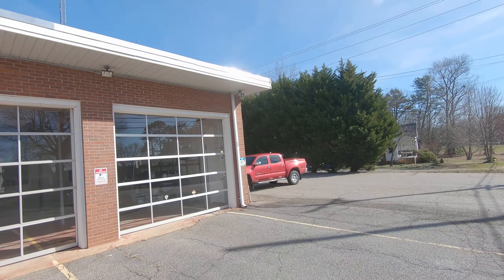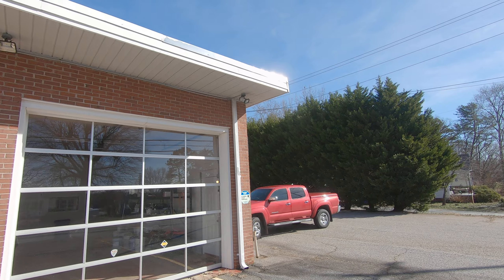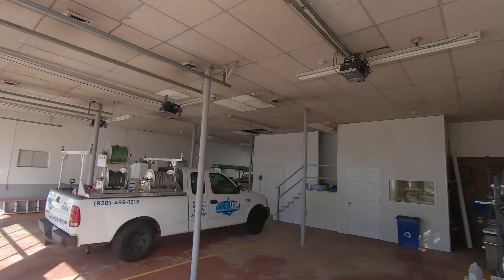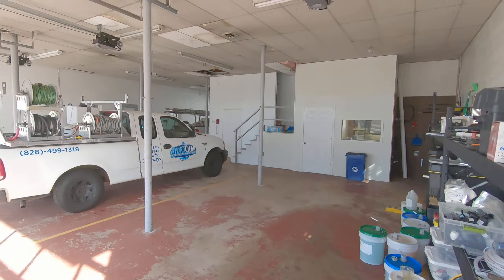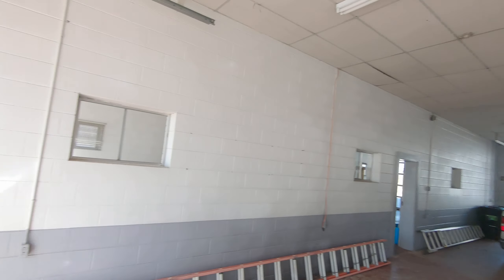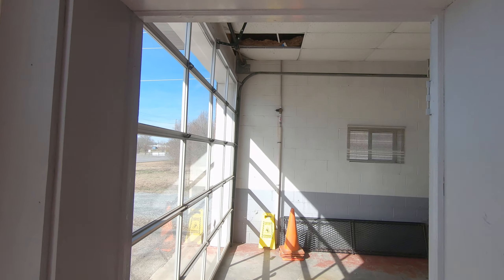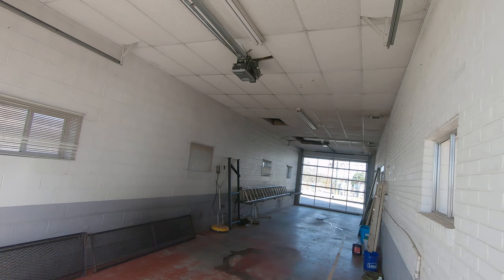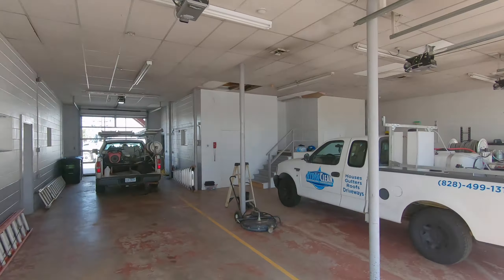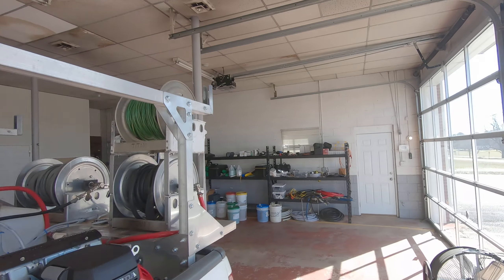We have four garage bays and I'll walk inside. We have plenty of space in here for all our trucks. Currently we have three trucks — two of them are here today and one is out working. We also have a trailer that can fit in this area. These garage bays are very nice. They fit our trucks, we can have equipment on the sides, open the doors and drive in, and have everything winterized and secured when we're not working. It's also making it a lot easier to work on things.